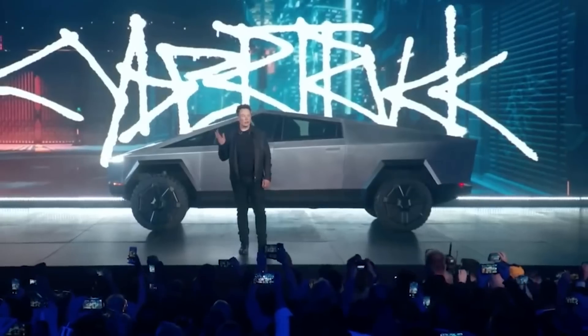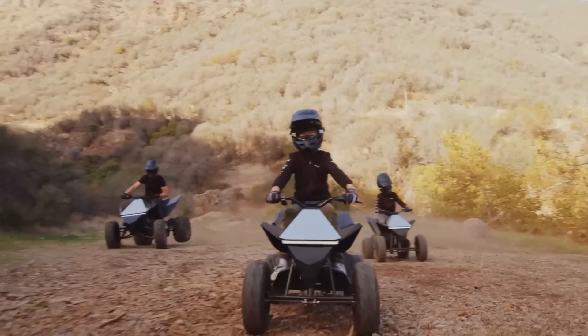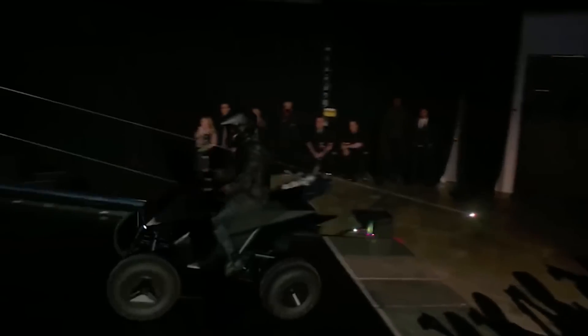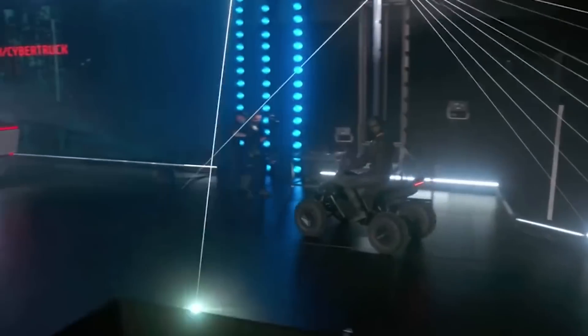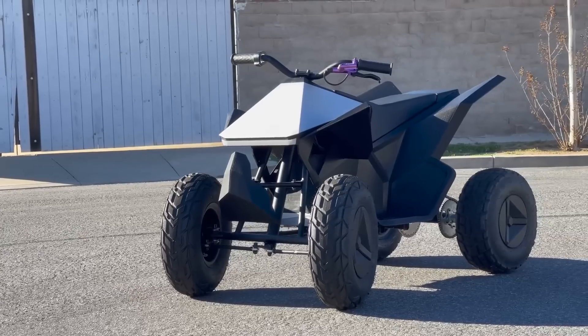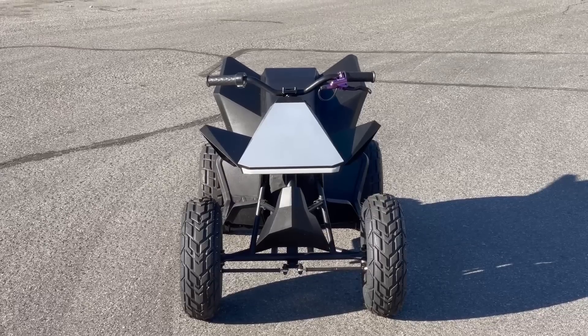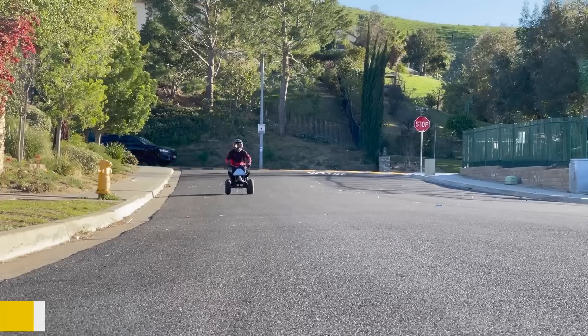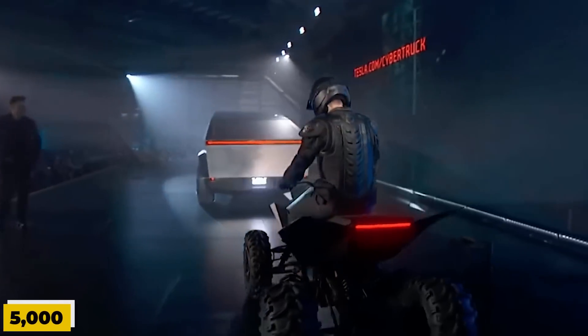Tesla unveiled the Cyberquad for kids in China, and it sold out in hours. After the revealing of the Cybertruck in 2019, Tesla surprised the world with the Cyberquad, an all-terrain vehicle that looked just as bizarre as its bigger brother. Safety was a top priority — Elon Musk vowed to make it really hard to roll. However, the Cyberquad faded into obscurity. Instead, Tesla introduced a toy replica in the U.S., the Cyberquad 4 Kids, which retained the unique design but was adapted in size for younger riders. Priced at $1,900, it sold an impressive 5,000 units within a year.